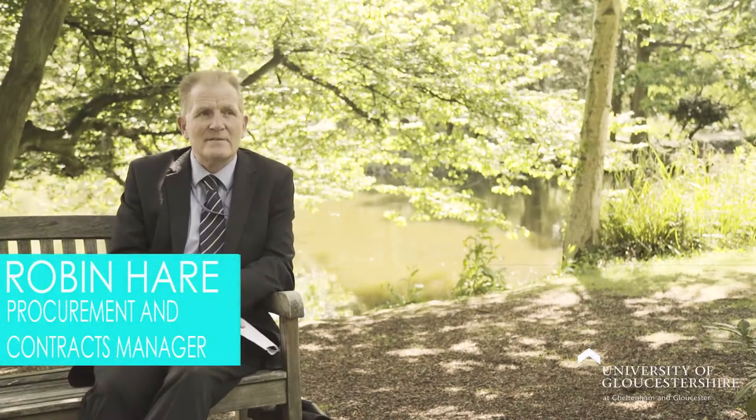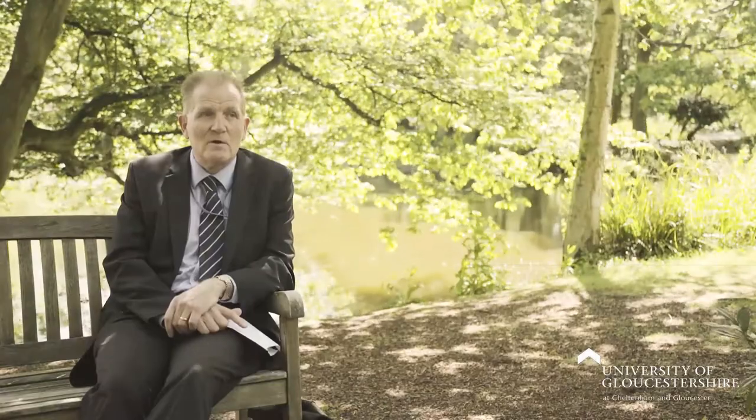Procurement is one of the touch points for supporting sustainability in that we can make a real difference by specifying what we buy. The power of the first project was a project to help sustainability considerations get embedded into our purchasing decisions, so that we worked with people in procurement, contract managers, people who buy things from the university, really just to make sure that the financial, social, environmental and reputational issues of sustainability are really embedded into how they buy products from the university.